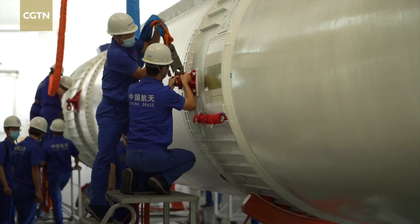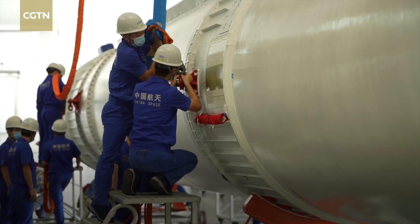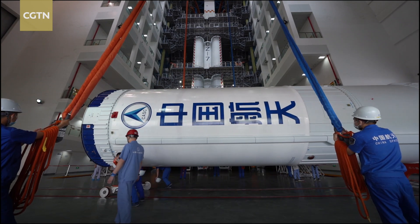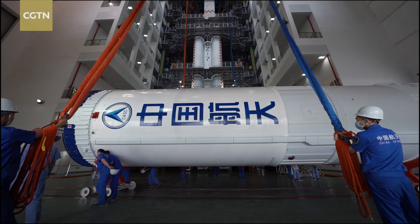This is a vehicle assembly building for the Long March 7 carrier rockets at Wenchang Spacecraft Launch Site in southern China's Hainan Province. It is currently preparing a spacecraft — the Tianzhou-4 unmanned cargo ship. Let's take a look.